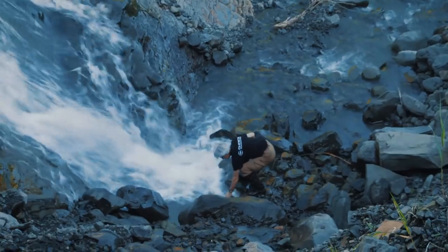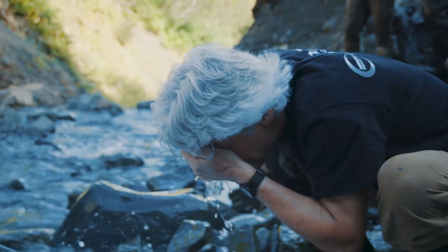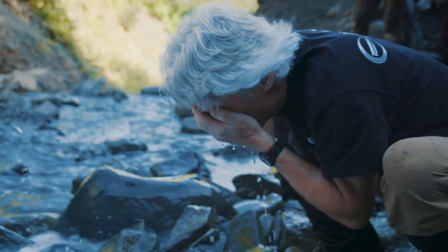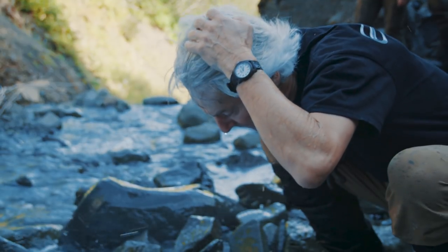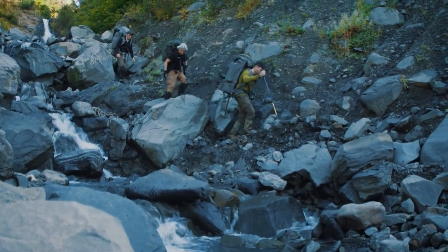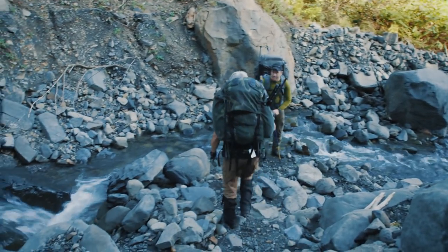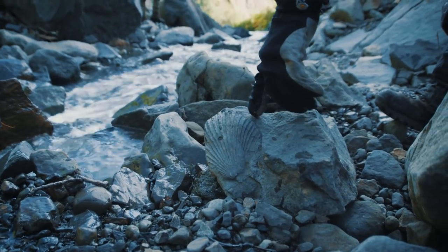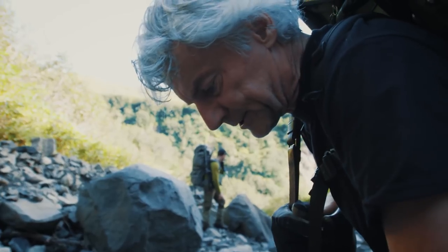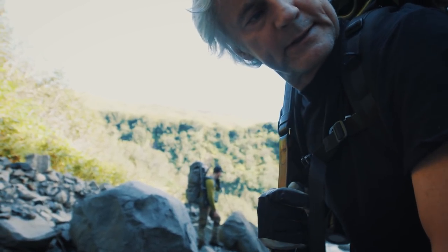What better way to quench your thirst than from a pure mountain stream — after all the hiking and climbing, you talk about refreshing. How cool is that? A fossil right here in the creek — and here's the other piece of it right over here where it broke off. Looks like some kind of little scallop shell. This was all under water one time — incredible.